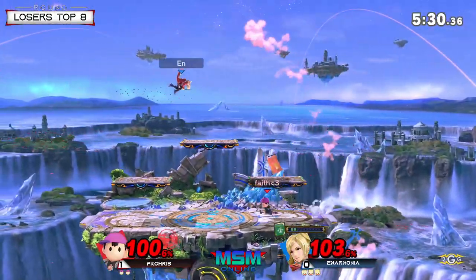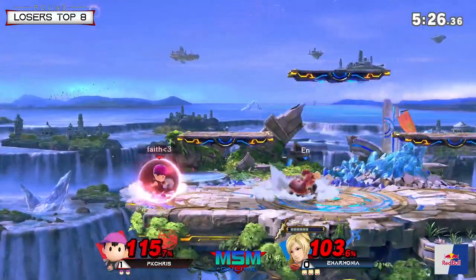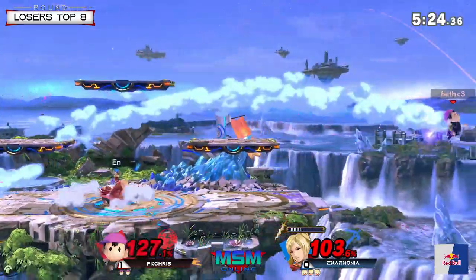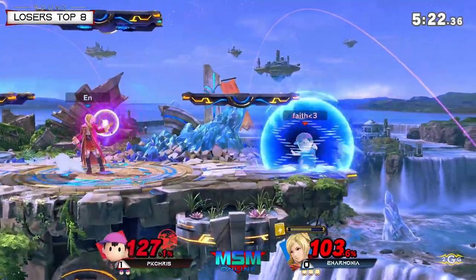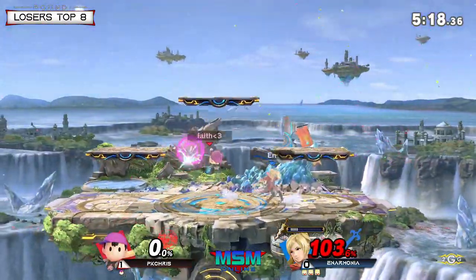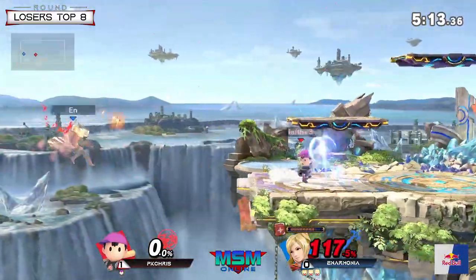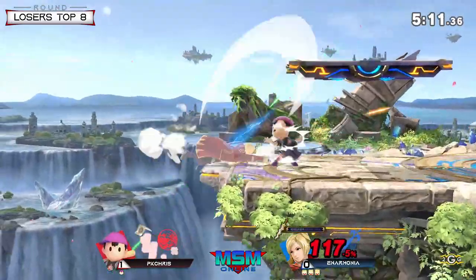That was good — PK Chris used Psy Magnet and that caused him to go for a late back air, giving Anarmonia time to make the recovery. Good trade. Bad DI on that forward air — we're gonna take it. Anarmonia is really doing a good job switching up his style here.